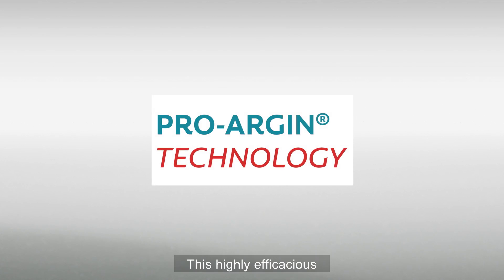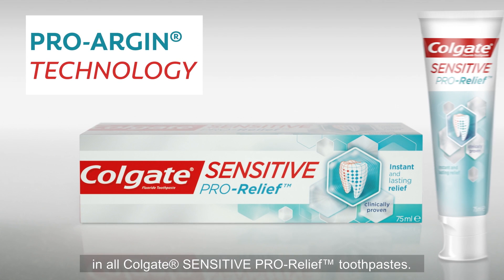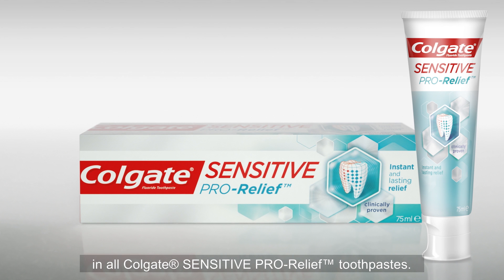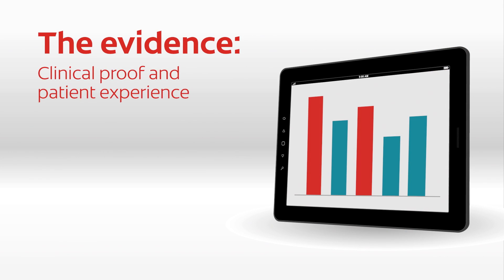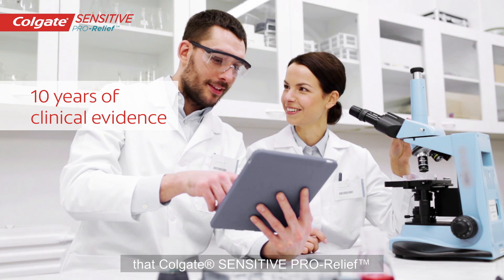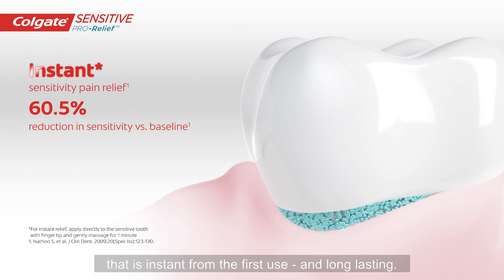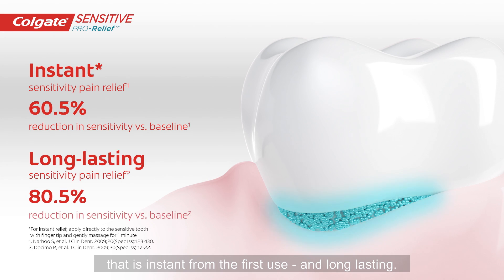This highly efficacious ProArgin technology is the active ingredient in all Colgate Sensitive ProRelief Toothpastes. For ten years, extensive clinical evidence has confirmed that Colgate Sensitive ProRelief provides significant pain relief that is instant from the first use and long-lasting.